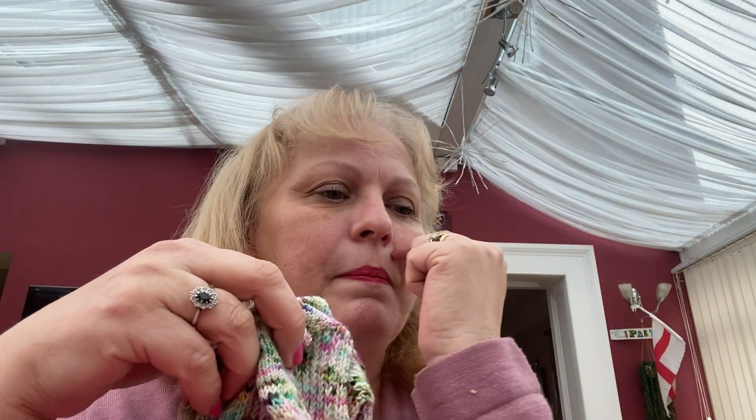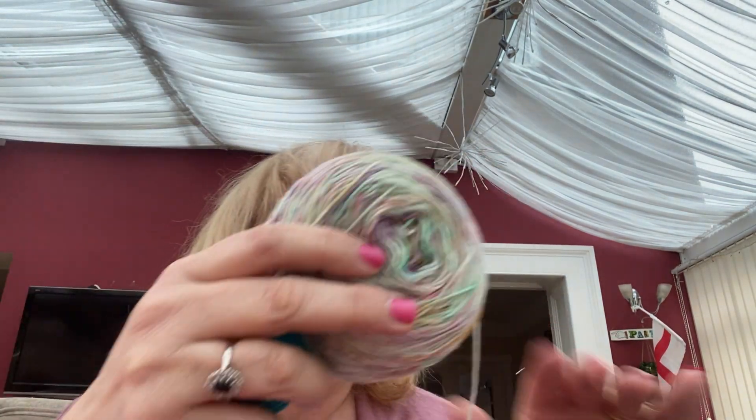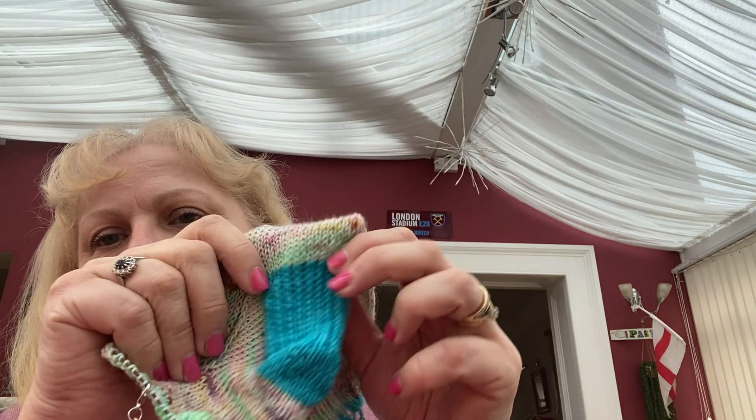Those are my only two finished objects — the baby romper and the socks. I have got another sock on the go, but you won't see these finished because they're actually for my mum for her birthday on Saturday. It's a Ducky Darling sock set that I bought last year — this is the mini and this is the main yarn. I don't really think they go particularly well together but I'm knitting them together and doing a vanilla sock for my mum. I cast on Thursday night to knit on the train as I was going to London on Friday morning.